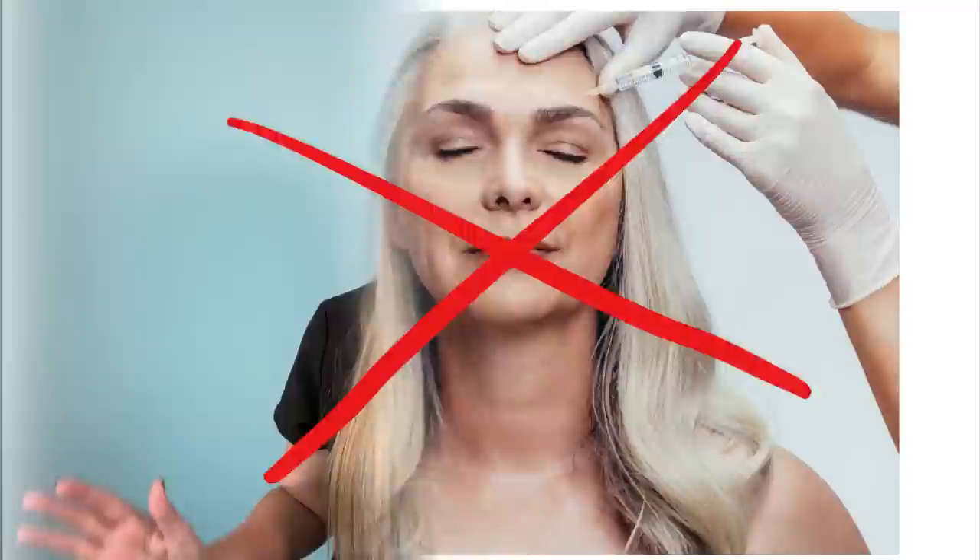Botox is not one of the solutions. Botox fixes a lot of wrinkles, but it does not fix sleep wrinkles or sleep lines. Because these sleep lines are not created by muscle movement of facial expression, which is what Botox fixes. These sleep lines are created by repetitive smushing of the face.